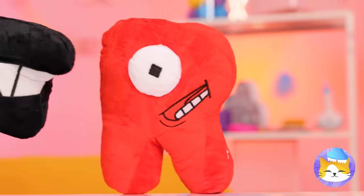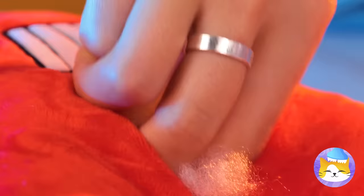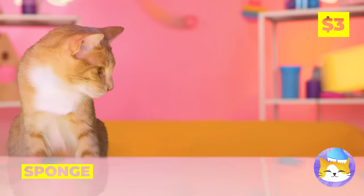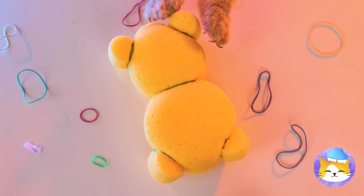Our alphabet friends are here for a visit, and A's just in time for a check-up. Wait, that shouldn't be there — silly A, you can't eat sponges! But we can still have fun with it — now it's a teddy bear. Meet the whole family!